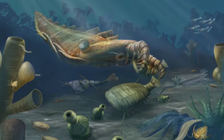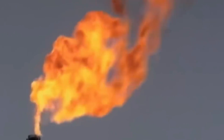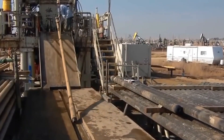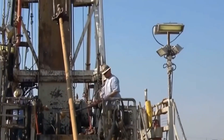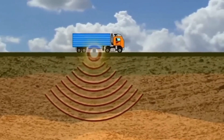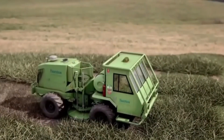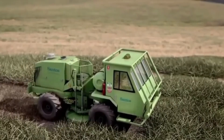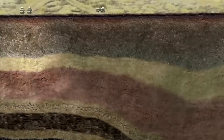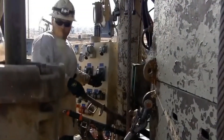Crude oil originated from the remains of tiny marine organisms like algae and plankton that lived in ancient seas. When these organisms died, their organic remains sank to the ocean floor and were gradually buried under layers of mud, sand, and sediment. As more layers accumulated with increasing pressure and heat, these organic remains slowly transformed into crude oil. This transformation occurred only in specific regions where the right geological conditions existed — marine environments with abundant organic matter and perfect conditions to trap and preserve the developing hydrocarbons.